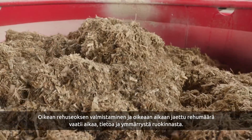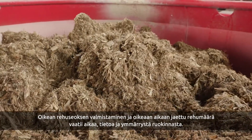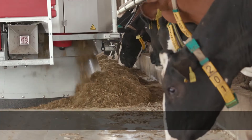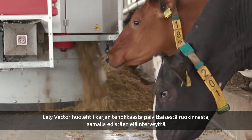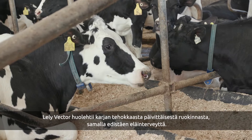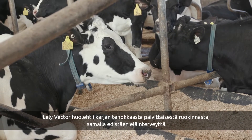Mixing the right rations in the right quantities and feeding them at the right moment requires knowledge, understanding and time. The Lely Vector Automatic Feeding System takes over the day-to-day feeding of the herd, ensuring the utmost efficiency while improving animal health.